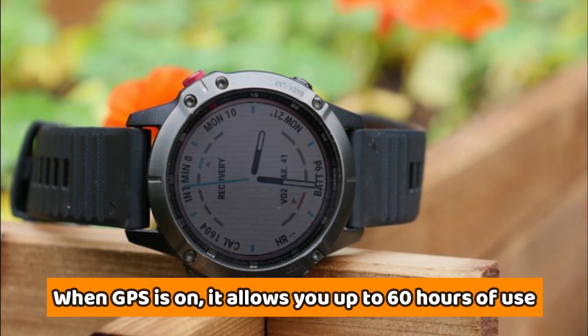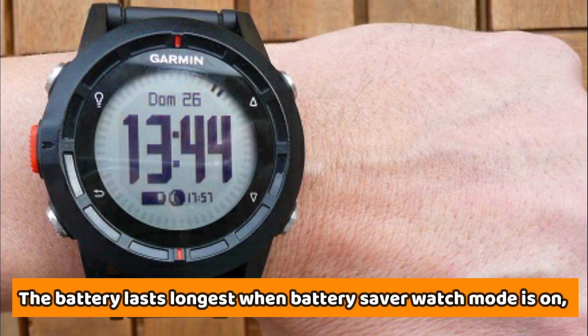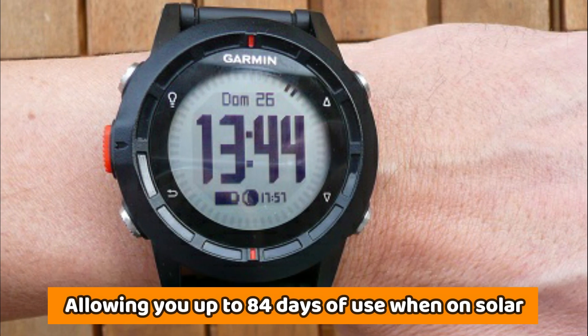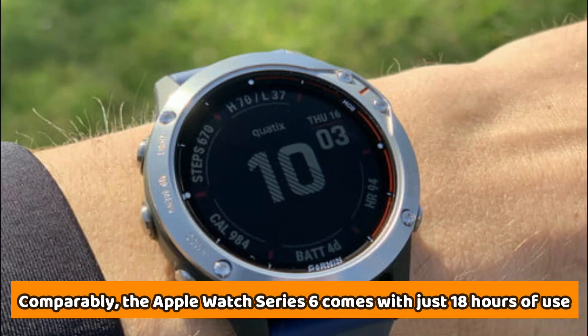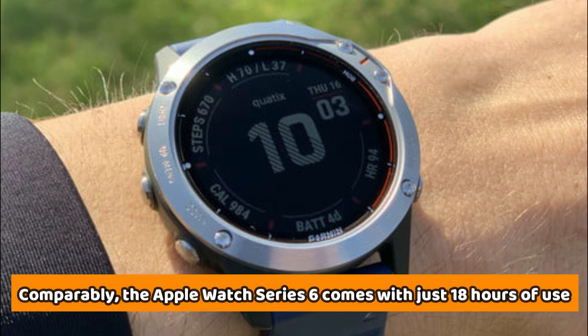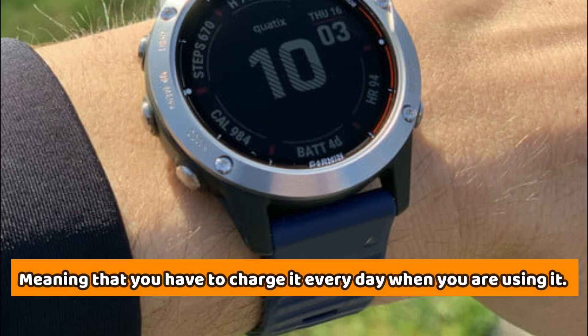It offers up to 21 days of battery life and 24 days when you're using solar. When GPS is on, it allows you to go up to 60 hours of use. The battery lasts longest when battery saver watch mode is on, allowing you up to 84 days of use when on solar. Comparably, the Apple Watch Series 6 comes with just 18 hours of use, meaning that you have to charge it every day.